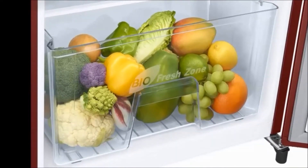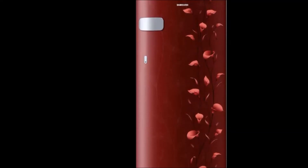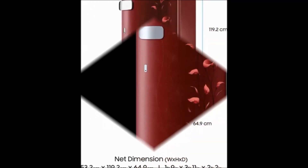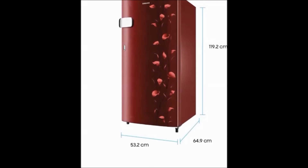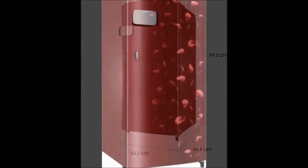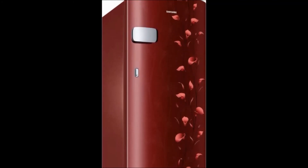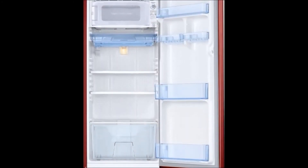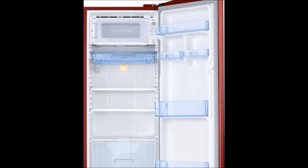Also included is a warranty card. The refrigerator type is single door with a top freezer and direct cool defrosting, capacity 192L, number of doors: one. Warranty is one year on the product and 10 years on the compressor. The cost price is 11,999 rupees only.